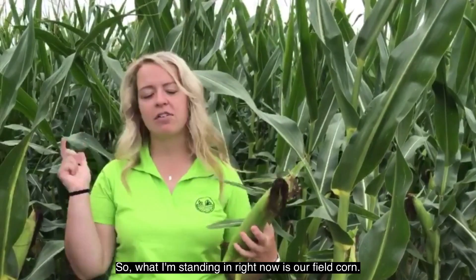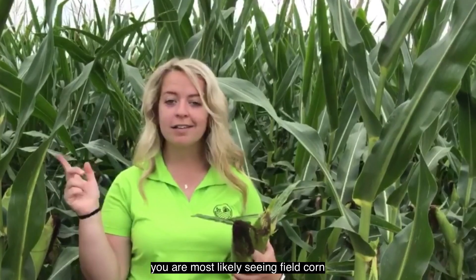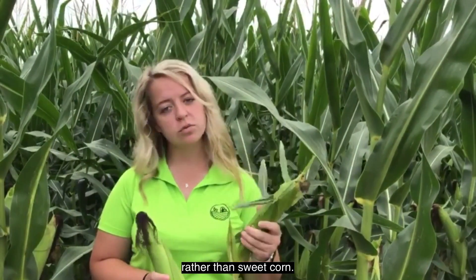What I'm standing in right now is our field corn. So when you're driving down the road in the country here in Fishers, you are most likely seeing field corn rather than sweet corn.